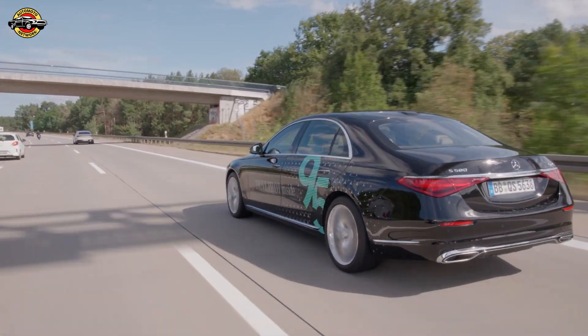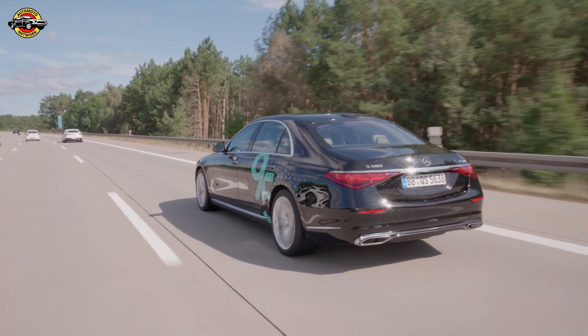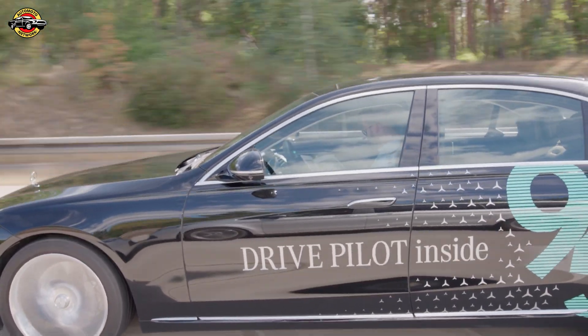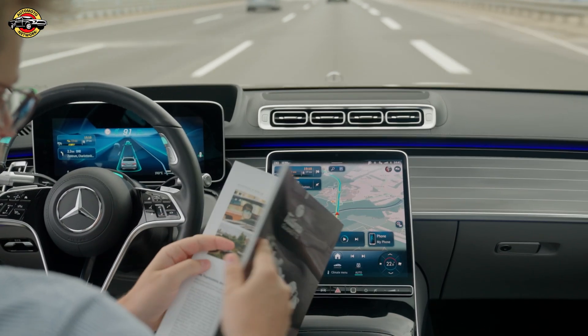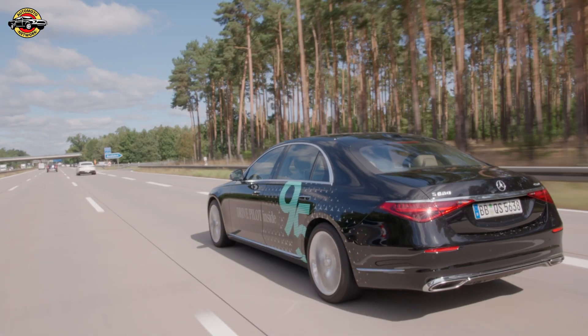This upgraded version of DrivePilot, set to launch in early 2025, will allow Mercedes drivers in Germany to cruise at higher speeds while letting the car take control. So instead of stressing out in traffic, you can do what you love — whether it's working, streaming a movie, or just enjoying some peace while the car does the hard work.